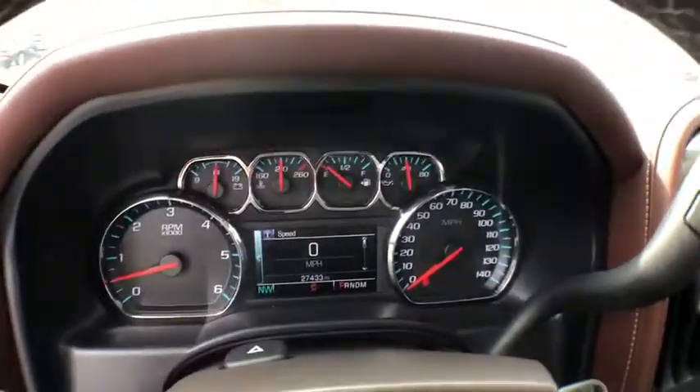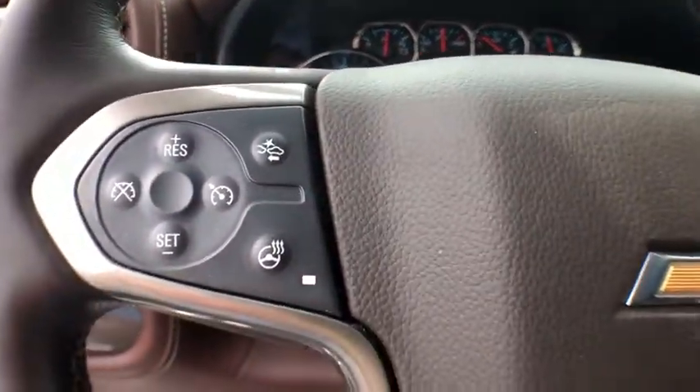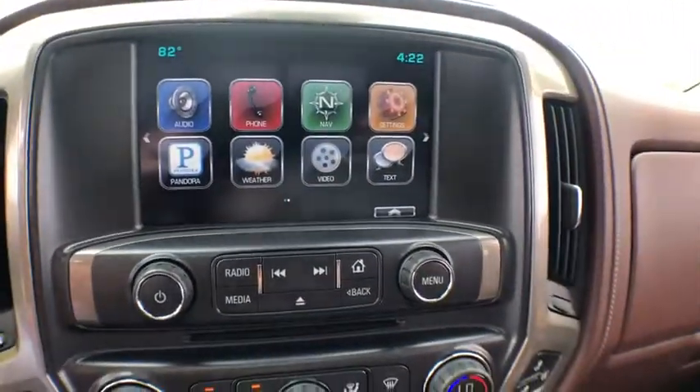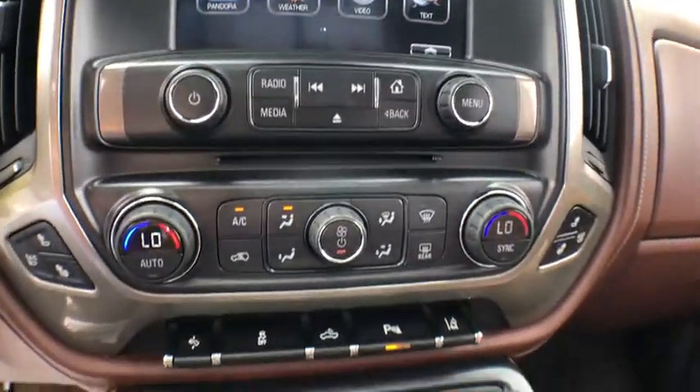Traction control, dual airbags, chrome mirror caps, power steering, alloy wheels, heated and cooled front seats, entertainment package, four-wheel disc brakes.